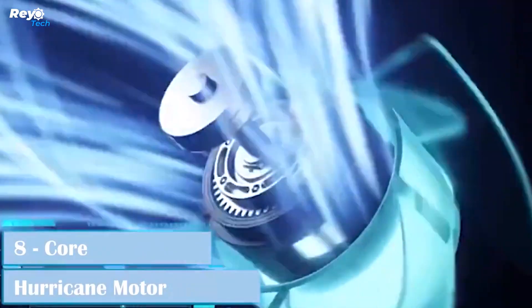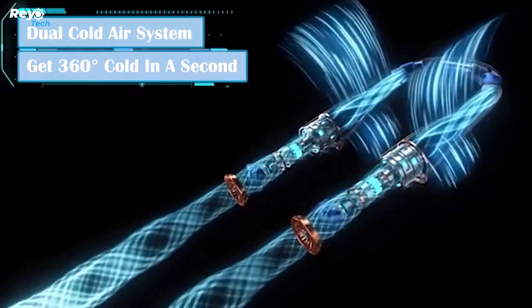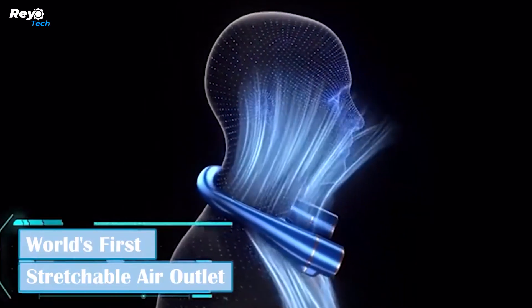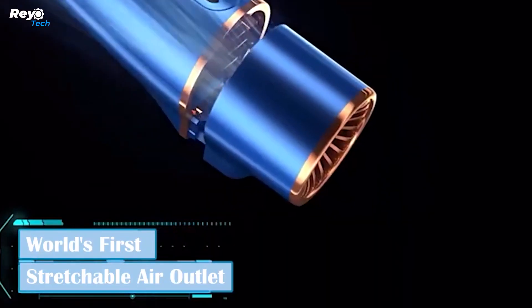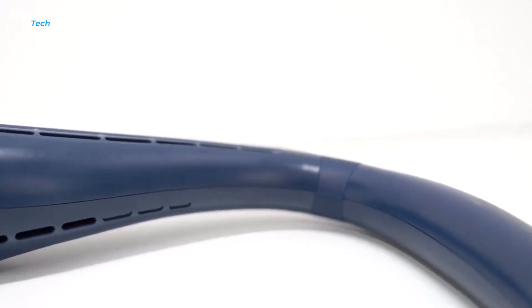The Fun Snap neck fan, powered by an eight-core hurricane motor, produces three chilly air streams that may cool your body in seconds. Because it can chill your body from both the top and bottom, the dual cold air system is intended to deliver a more thorough cooling experience. The airflow is 30% greater, delivering a 360-degree refreshing experience.